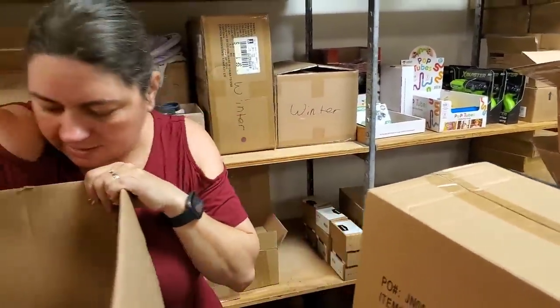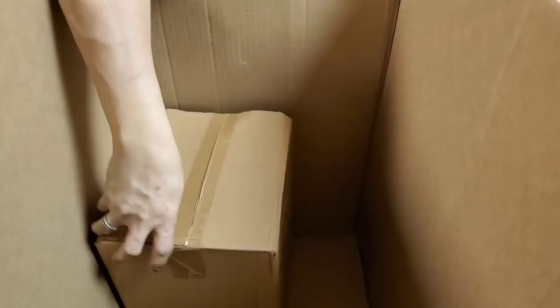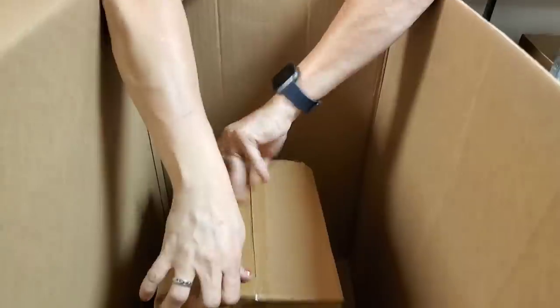I'm going to pull these boxes out and get this box out of my way. I think these two boxes are the same.